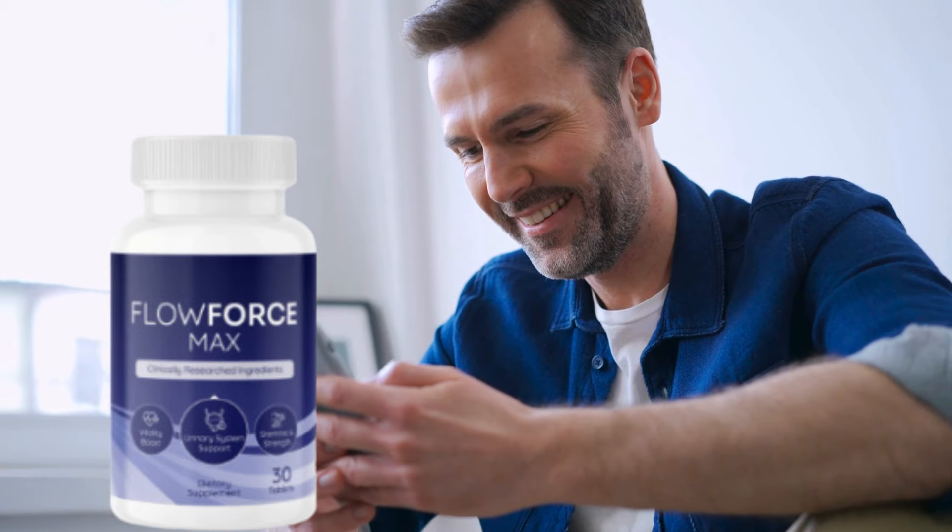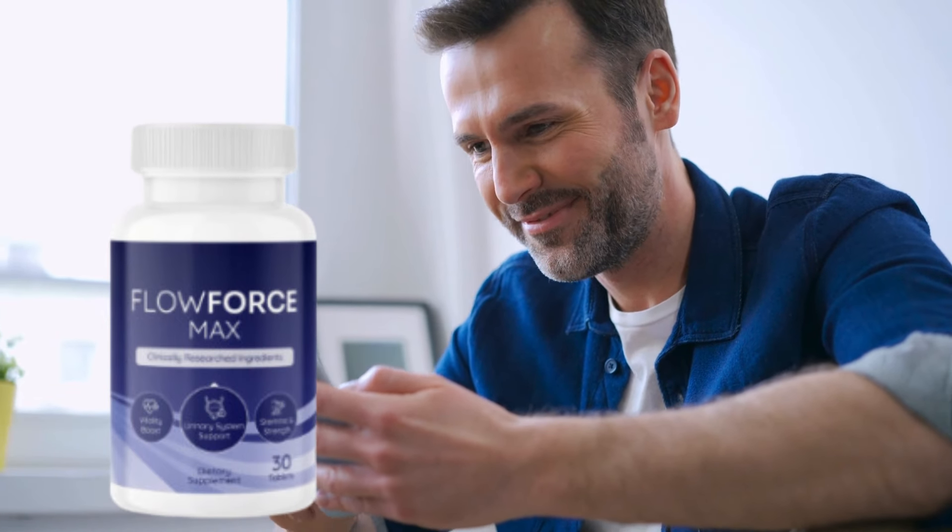Pay close attention to this video because I will talk about what Flowforce Max is and how the supplement works, what are the benefits for the prostate, and how to take it correctly to get effective results. Watch until the end of this review because I have important alerts for you.